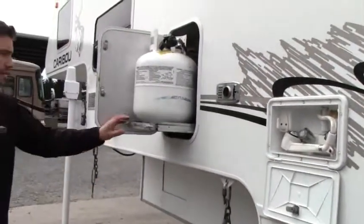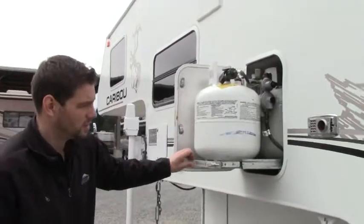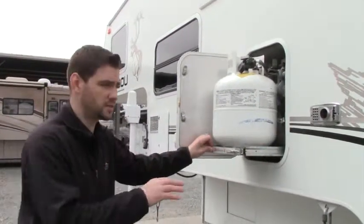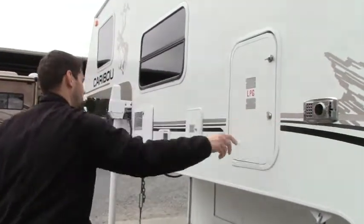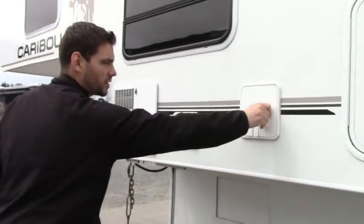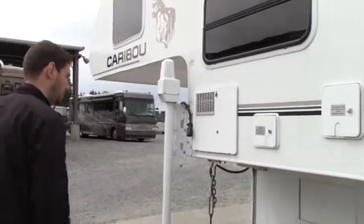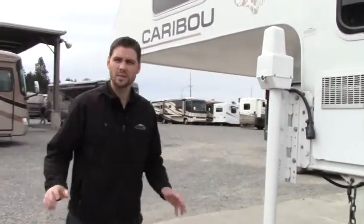We have two LP tanks, weighing about 21 pounds each, with a tray for easy access in and out. We have 30-amp service — when we get to the campground we plug that in and run the coach off that. Here's the water tank — a six-gallon water tank. That's about it for the exterior; we'll head inside.